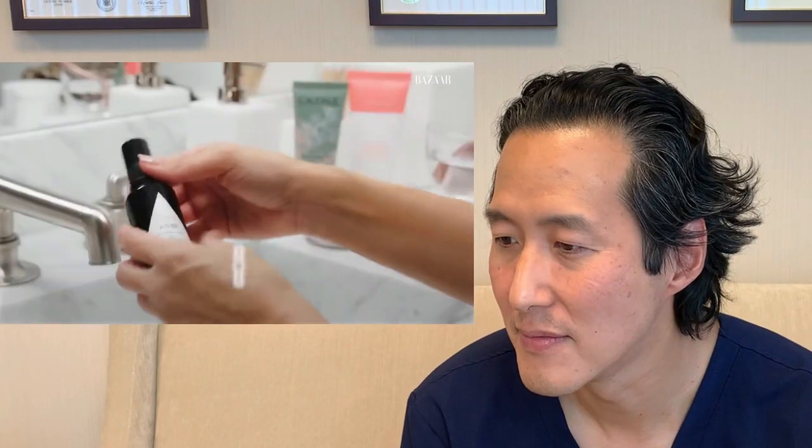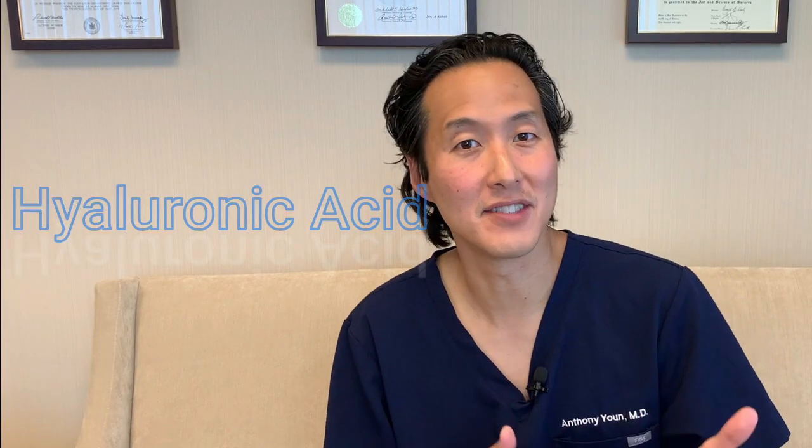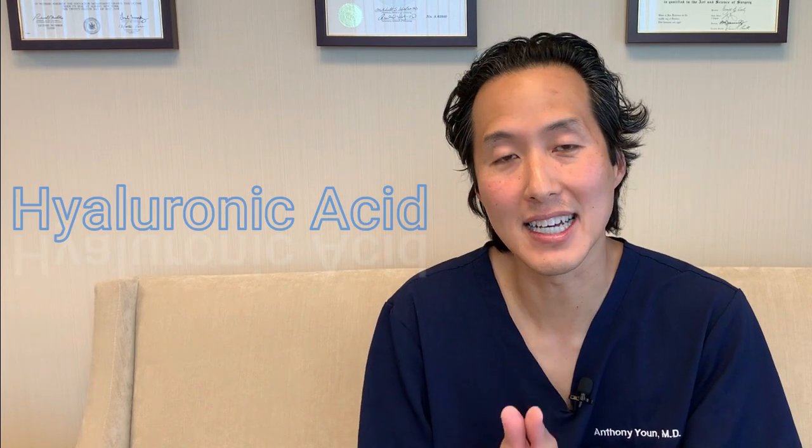This is our Aura and Poosh Hyaluronic Halo with CBD — so it's hyaluronic acid, vitamin C, and CBD in a serum. I haven't used this product before, but it sounds really good to me. Hyaluronic acid is an excellent, non-greasy moisturizer of the skin. Vitamin C is one of the most popular ingredients in all of skincare — a powerful antioxidant that fights free radical damage. CBD is one of the hottest ingredients in skincare right now; it is a powerful antioxidant, though the question is whether its effects are really as good as people claim, and right now the science isn't quite there yet.